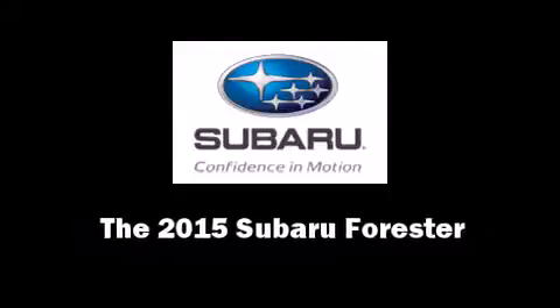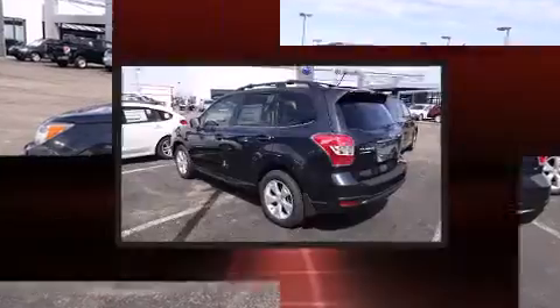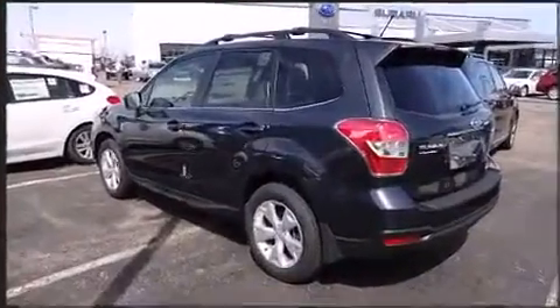Discerning drivers will appreciate the 2015 Subaru Forester. It features an automatic transmission, all-wheel drive, and a 2.5-liter four-cylinder engine.